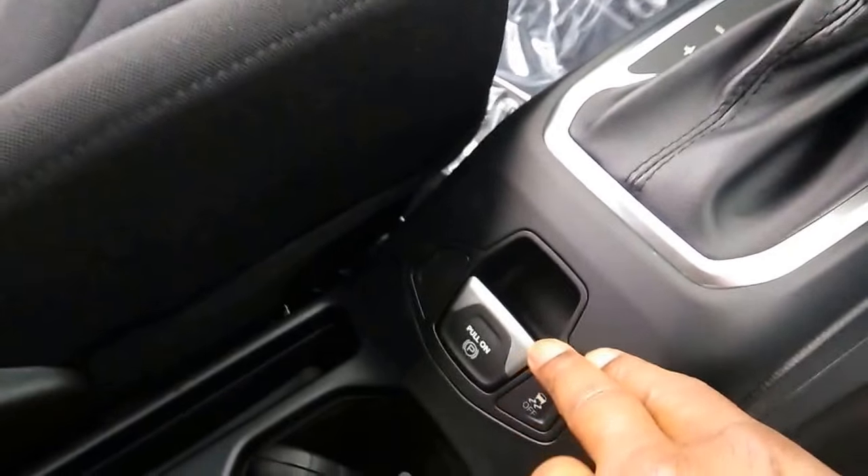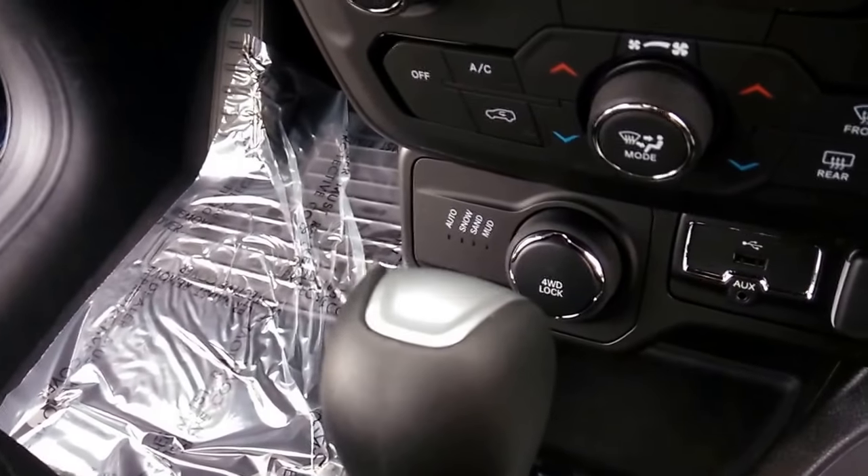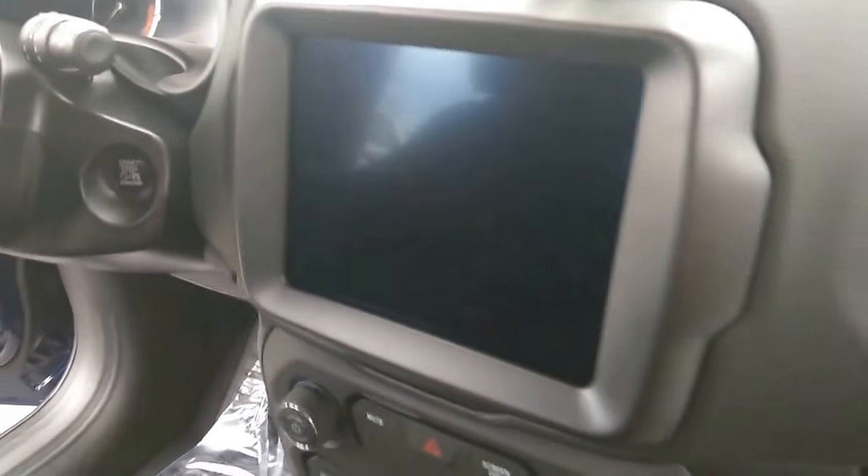Inside, you get this beautiful design inset within the stitching of the seats. It also showcases electronic parking, electronic stability control features, your four wheel drive lock, different terrain controls, and a beautiful 8.4 inch display screen.